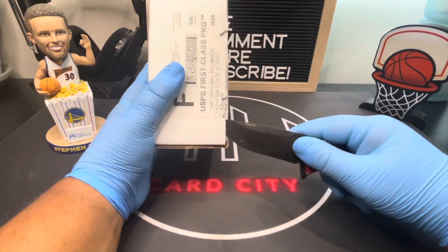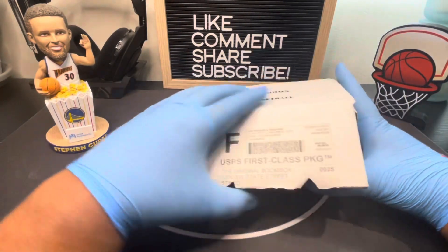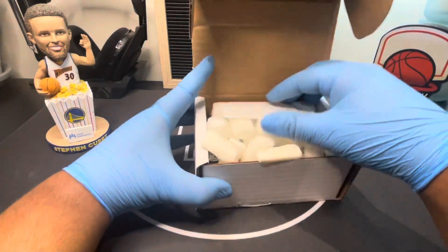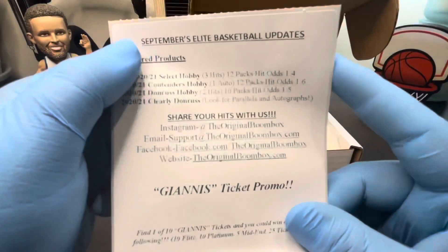Let's get into it, guys! Sorry if you hear any noises — our dog is up right now. This is what comes in the box; let me put it on the screen for you guys to see.